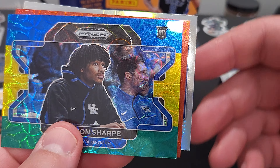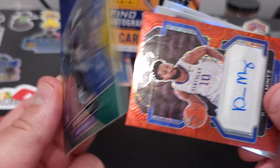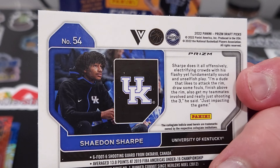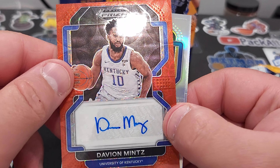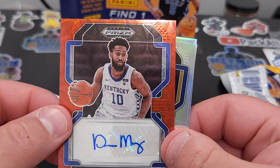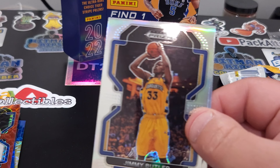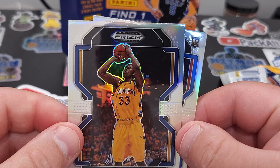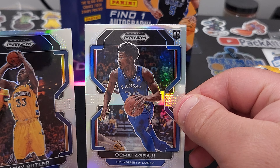The Shade and Sharp — not sure what those specific inserts are called. Auto of Davion Mints — not sure what team he went to. Jimmy Buckets and an Ochai Agbaji rookie.